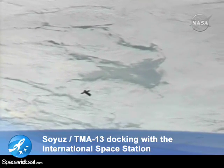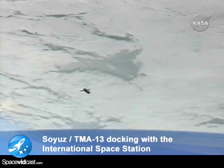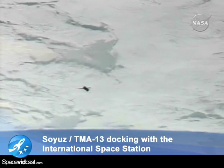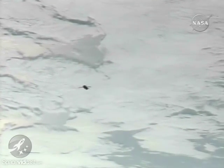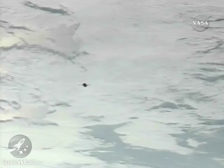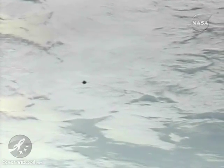There is a good view of the Soyuz TMA-13, which is now currently about 800 meters away from the International Space Station, beginning a process that will ultimately lead it to a short fly-around to align its forward docking port precisely with the nadir or earthward-facing docking port of the Zarya module of the International Space Station.